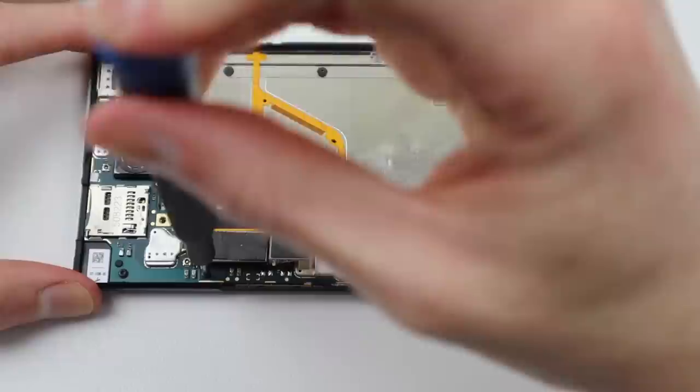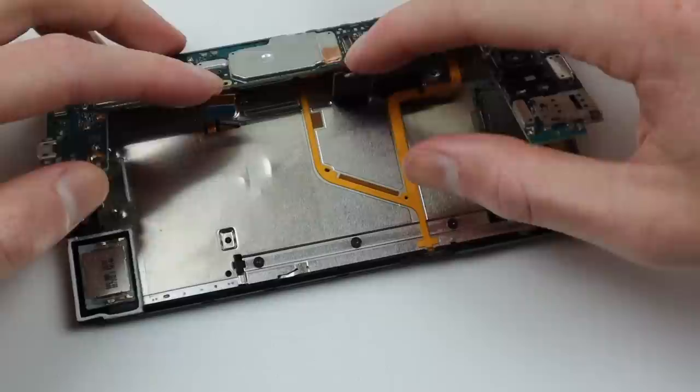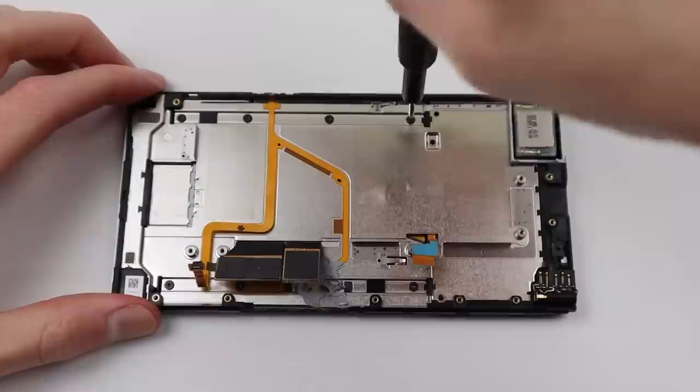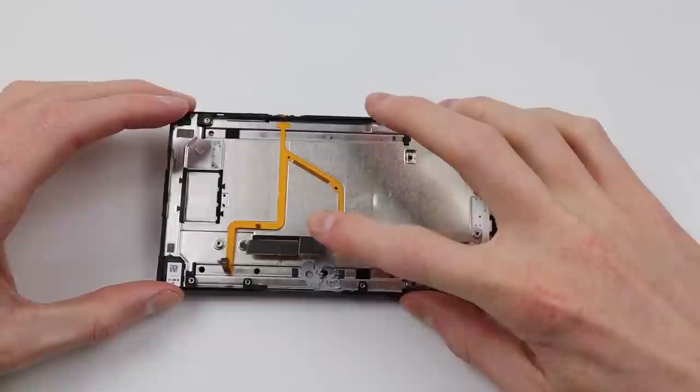With the screen and keyboard connections disconnected, I can start by removing all the Torx screws holding our motherboard in place. After all the screws are removed, we can carefully lift up on our motherboard, being careful not to lift too far as we still need to disconnect a cable underneath. With that out of the way, we can see quite a lot of thermal paste left behind which is quite dried out and will need replacing. Removing eight more Torx screws, we can finally separate the display from the midframe.